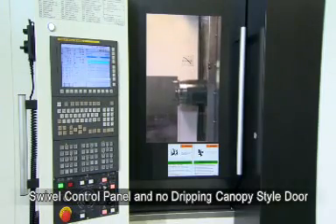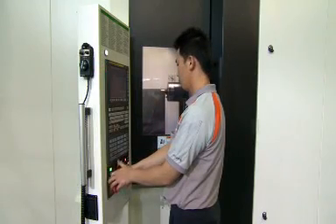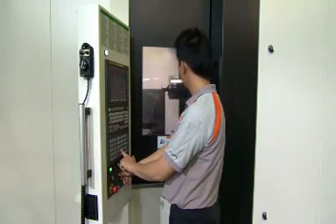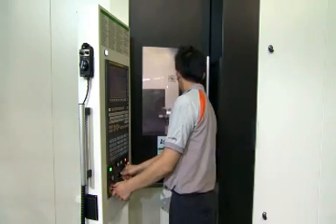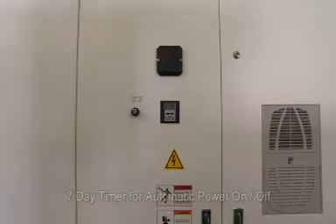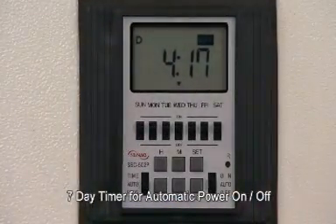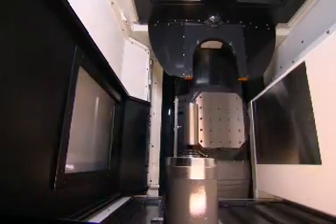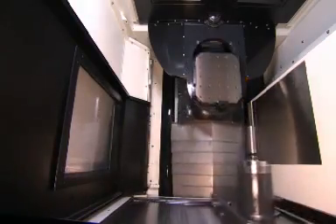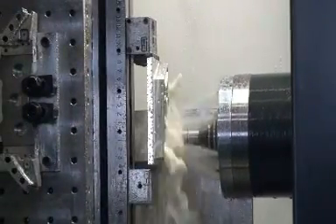Built with the operator in mind, the HS450i is easy to access, features a no-drip canopy-style door, and the left-mounted Fanuc 31i makes it easy for operators to visually set up and run. The 7-day timer provides automatic power-up and machine power-off, allowing the machine to warm up prior to regular working hours and to automatically shut off after regular working hours, saving time and money.